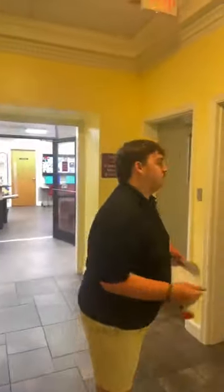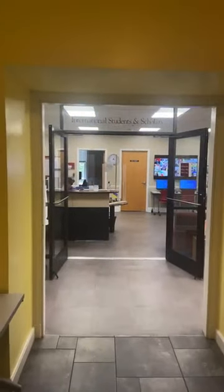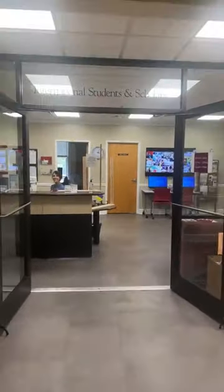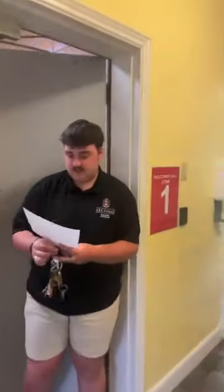Now we'll move down into the basement and look at some of the rooms and other common areas. Also, this is where the International Student and Scholar Office is. They do a lot of amazing programs here in Holcomb that I highly recommend everyone attend.